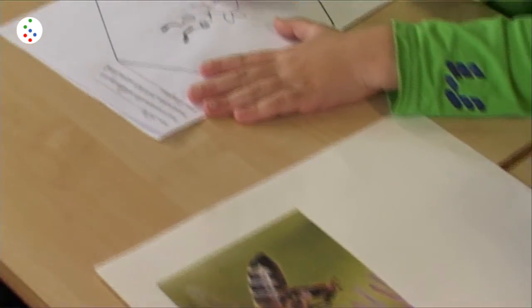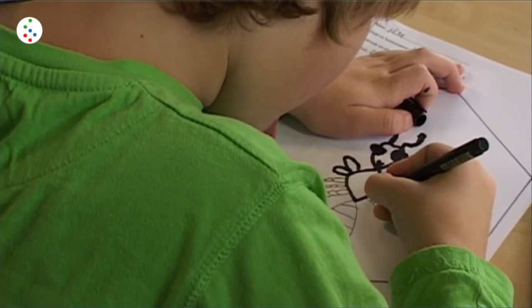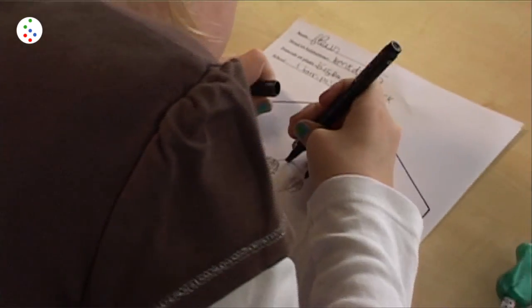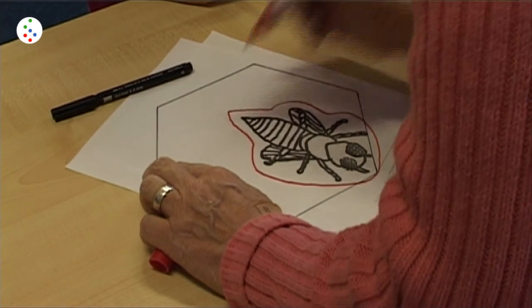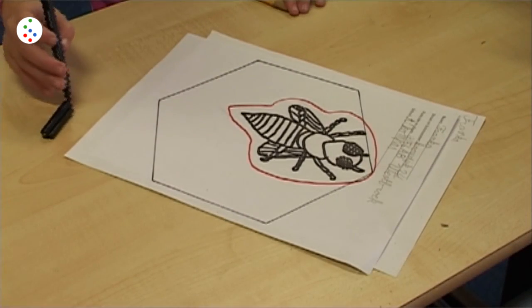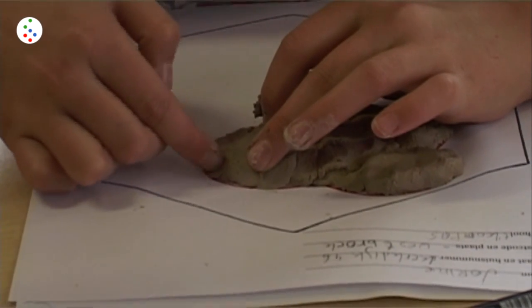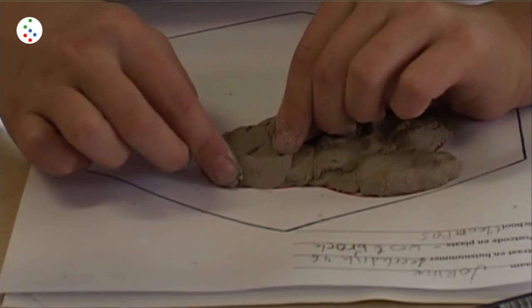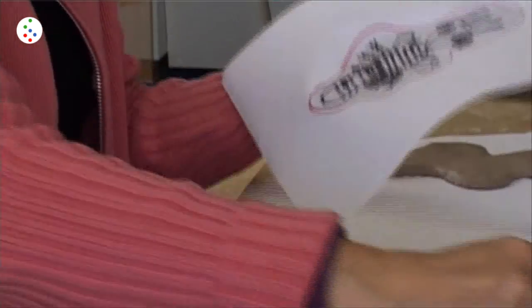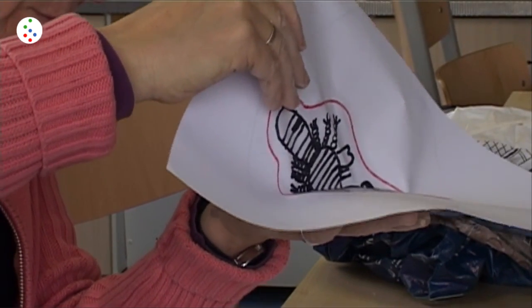Ik kan ook jullie een beetje helpen. Als die af is in potlood, krijg je van mij een zwarte stift - een dikke zwarte stift. En die gaan jullie die tekening nog een keer met dikke stift overtrekken. Dan kom ik weer langs, dan zet ik er een rode lijn omheen. En binnen die rode lijn krijg je van mij een klein beetje klei, dat moet een klein koekje worden zodat de hele tekening verdwijnt. [I can also help you a bit. When it's done in pencil, I'll give you a black marker - a thick black marker. You'll trace the drawing again with the thick marker. Then I'll come by again and draw a red line around it. Within that red line I'll give you a little bit of clay to make a small cookie that covers the whole drawing.]